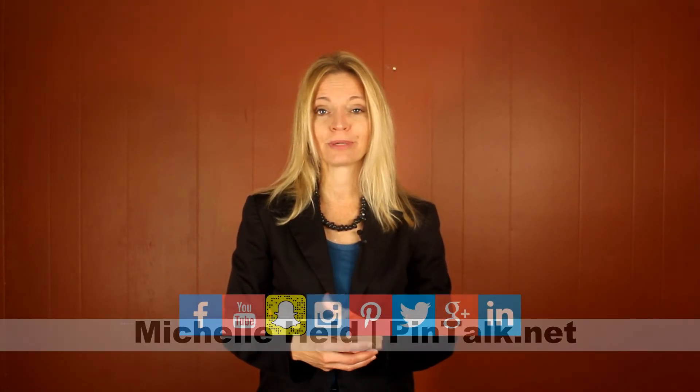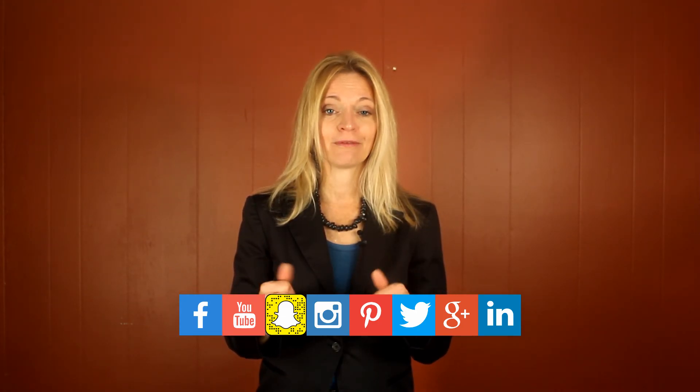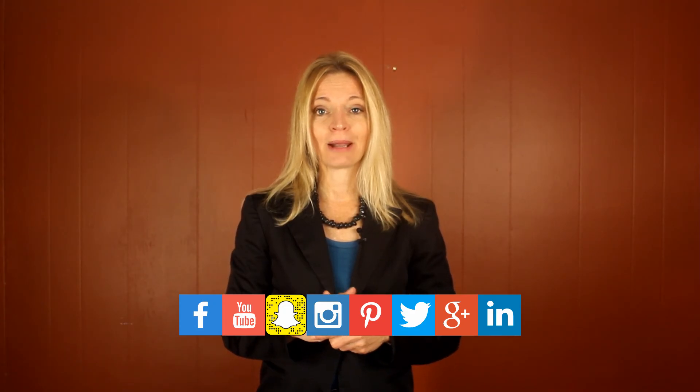So those are your ways to improve your Pinterest strategies to get more following, get more people to look at your pins, and increase your presence on social media. Follow me on my website Pintalk.net for more Pinterest tips, tricks, and tutorials, and of course Pinterest for business. Follow me on Pinterest as well. If you like this video and found it helpful, please hit the like button below and subscribe to my channel. Check out my Pinterest account and Twitter as well for more blog posts and videos. Carry on Pinners. Bye!